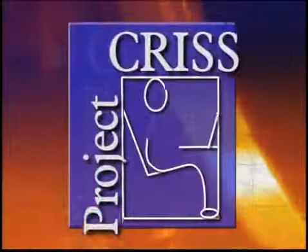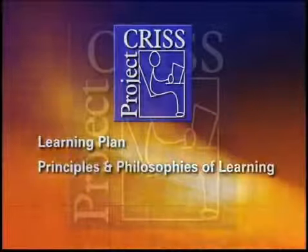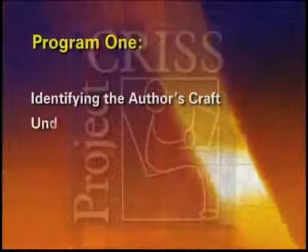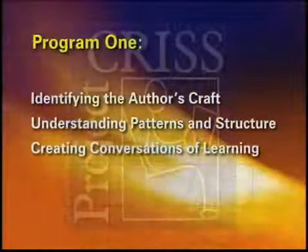The first program introduces Project CRISS, its learning plan, and the principles and philosophies of learning inherent in CRISS. In addition, various strategies that impact reading will be presented in the categories of identifying the author's craft, understanding patterns and structure, and creating conversations of learning.